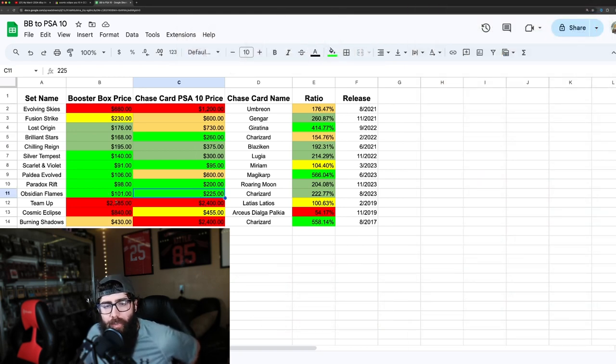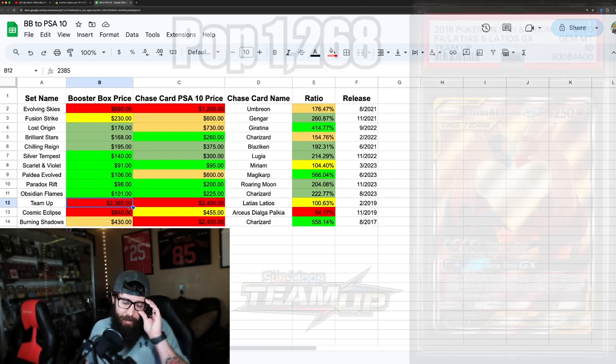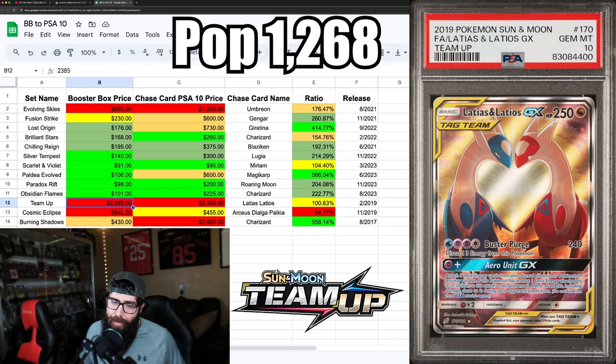Now we're getting into some older Sun and Moon sets, just to show that after a certain amount of time some of these may not be as good investments. First is Team Up — booster box price around $23.85, and the Latios in a PSA 10 is at $2,400. That's roughly a 1-to-1 ratio. This card has gone up a lot in the past few months — just insane prices.